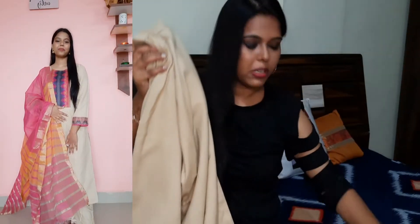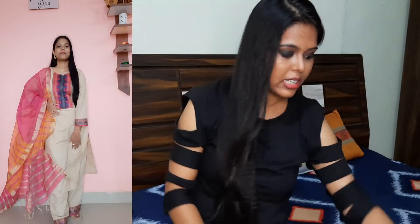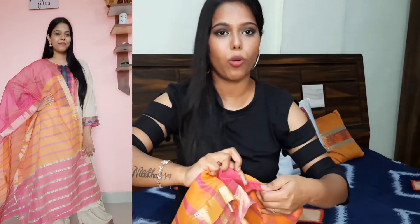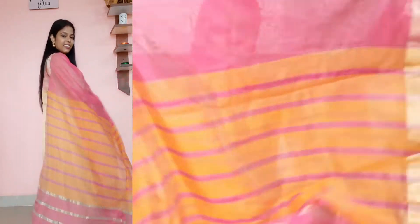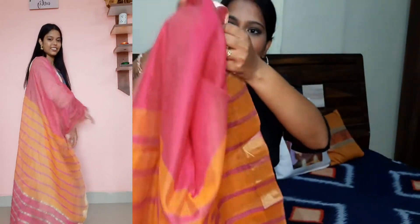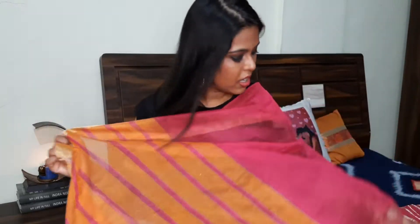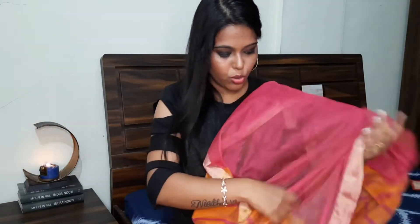This dress is very good. It is a see-through fabric so you need to carry an inner. You will get a contrast with the dress which makes it a pretty nice overall look.